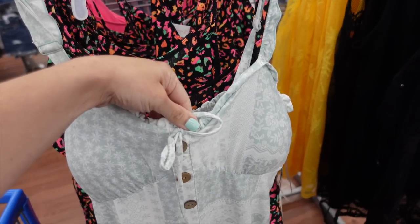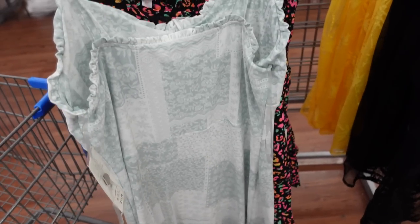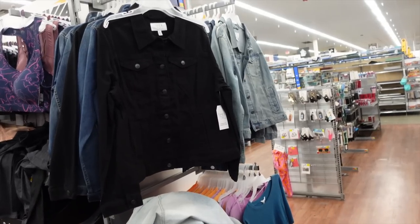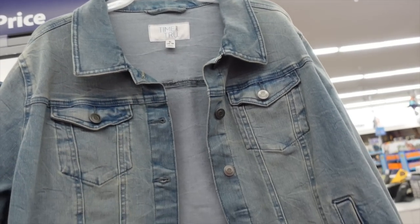This dress has a ruffled strap, sweetheart neckline with tie detail, faux buttons, flowy fit, and is squared in the back. It comes in a bunch of different colors and is $12.98. I love pairing this dress with the denim jacket from Time and True.